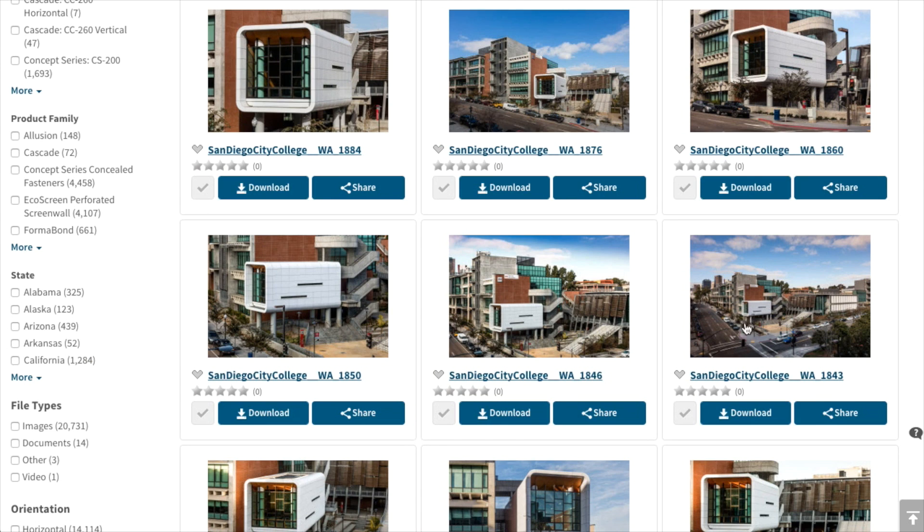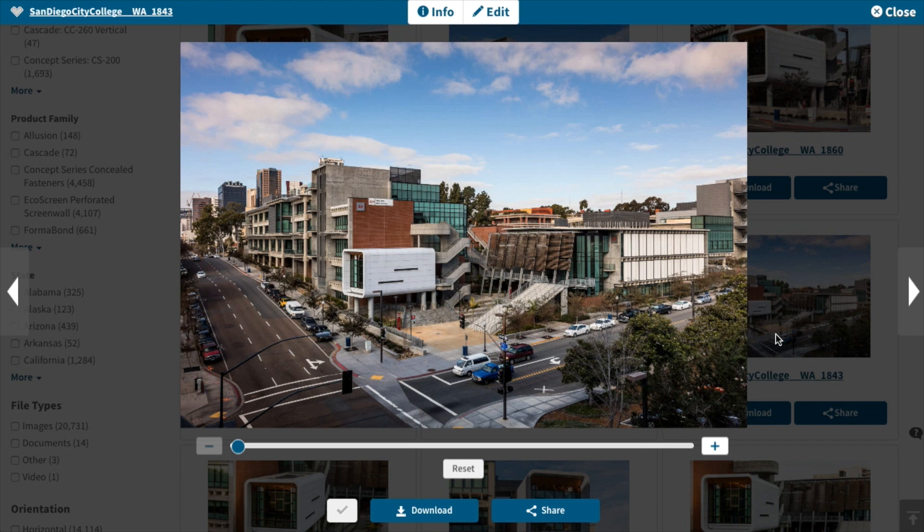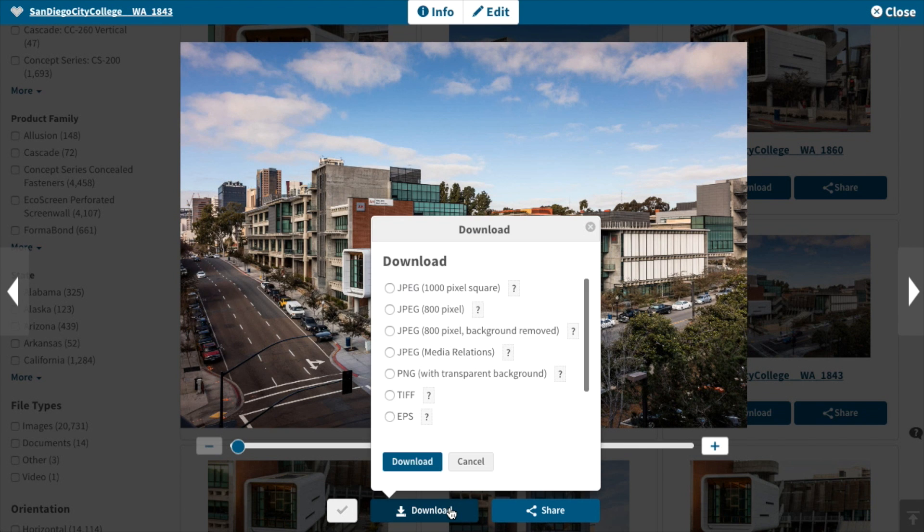It saves me so much more time — one of our people in our department had retired and we didn't replace him, and I was able to pick up his duties in addition to what I had before, because of how much less time it now takes me. Something that would take me an hour or two now takes me fifteen minutes or so.